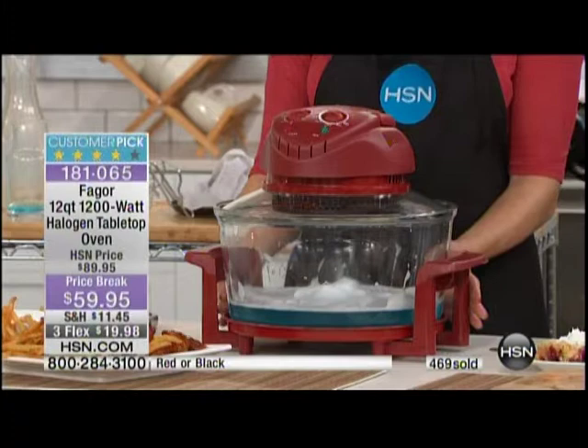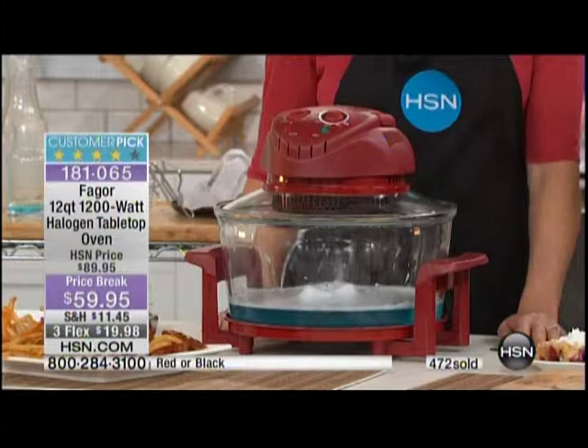How many of you during the holidays were preparing a turkey and a ham, and when you got the ham to the table it was cold but the turkey was perfect? You'll never have that problem again — ham and turkey, both hot.